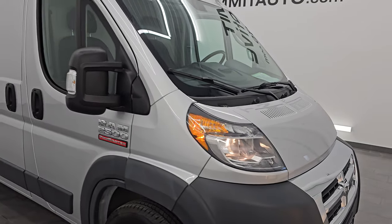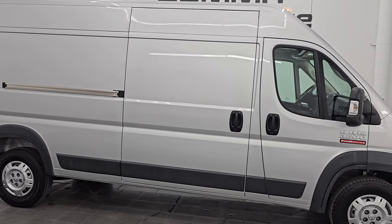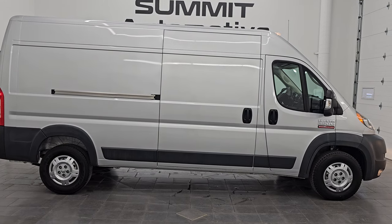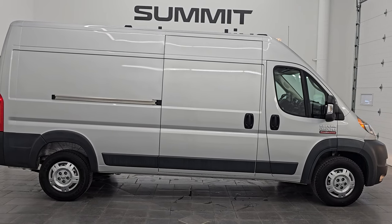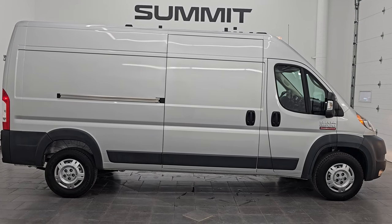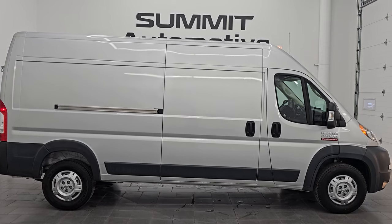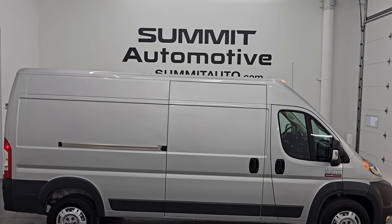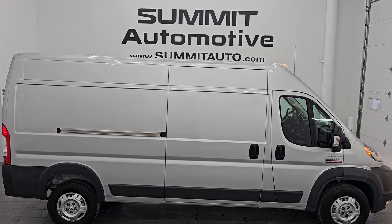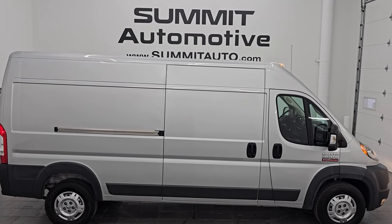I would highly recommend this van from a quality, condition, options, and cleanliness standpoint. I don't think you'll find one like this in this nice a shape anywhere. To see more pictures of this van or one of our other 550 new and used cars, trucks, SUVs, minivans, Wranglers, cargo vans, Promasters — you name it, we've got it — go to summitauto.com for full pictures and descriptions of every single vehicle. If you want to check out more HD videos, go to youtube.com/summitauto.